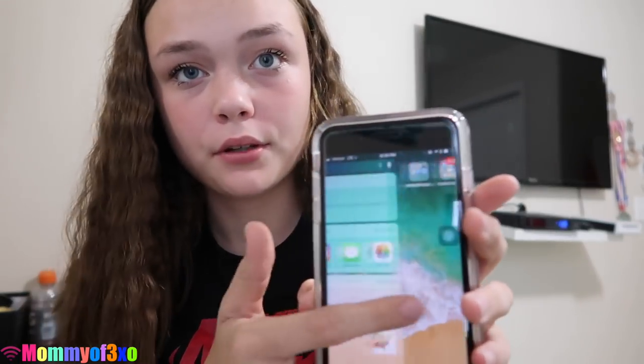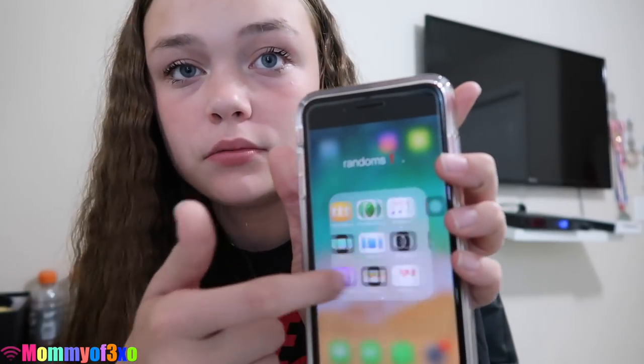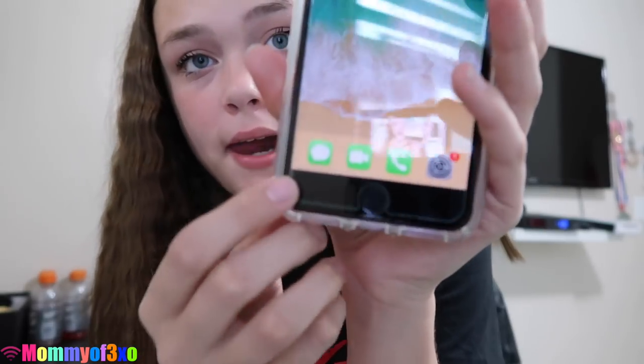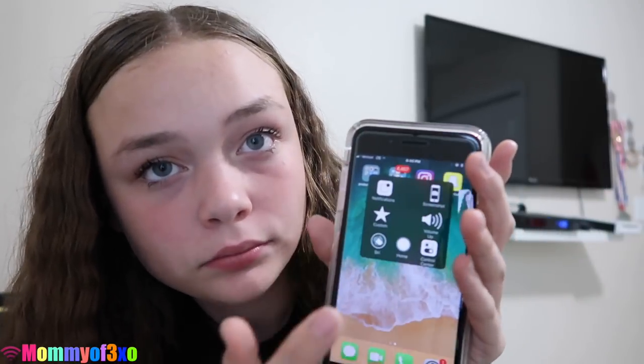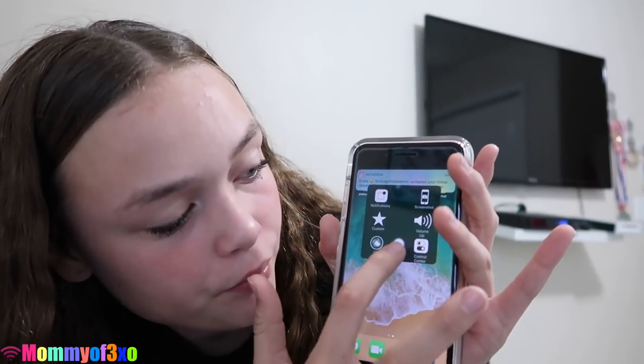This is just the only screen that I have, I really don't have any other screen. In the first folder there's productive apps which is like contacts, photos, camera, maps, app store, and safari. Then I have random apps which are all these random ones. On the bottom I have my favorite ones which is iMessage, FaceTime, phone, and settings. Then I have this little assistive touch thing on here and I can screenshot, put the volume up, go to control center, and press home.